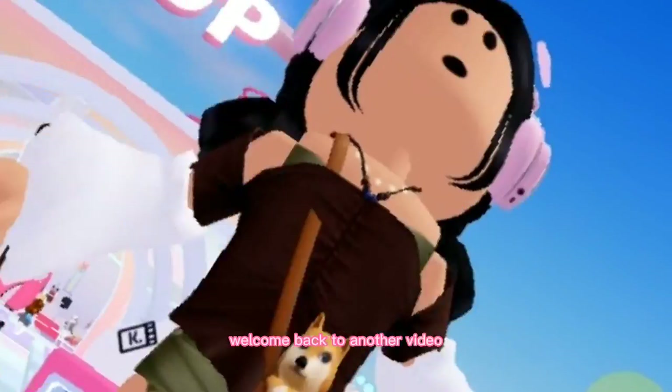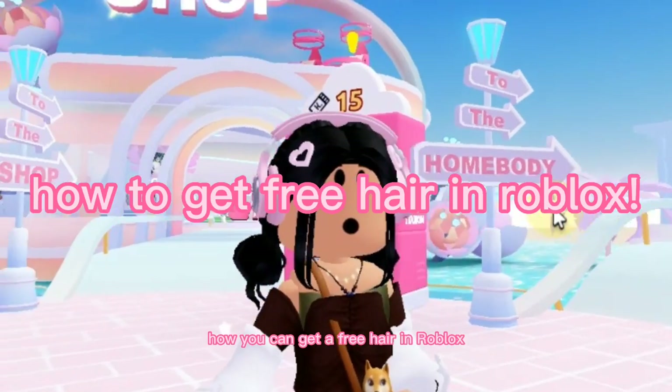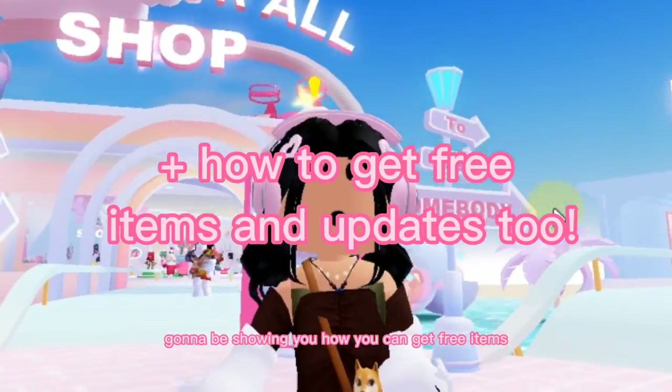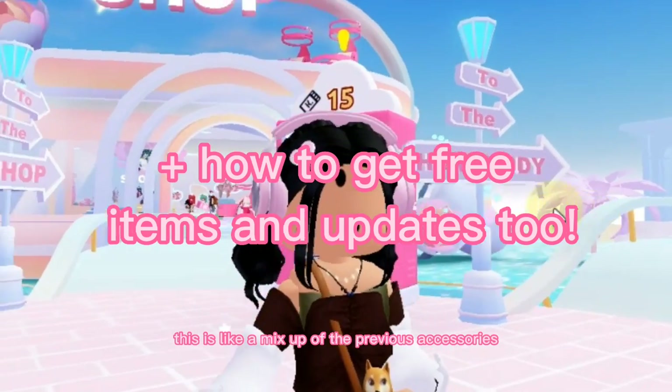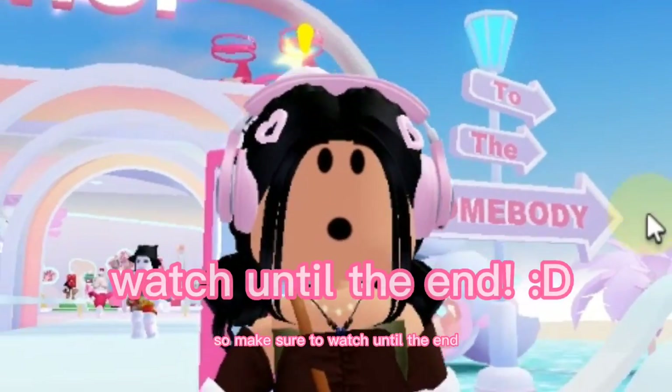Hi everyone! Welcome back to another video, or welcome if you're new here. In today's video, I'm going to be showing you how you can get a free hair in Roblox, and I'm also going to be showing you how you can get free items and also an updates video. This is a mix-up of the previous accessories and also the new accessories, so make sure to watch until the end.